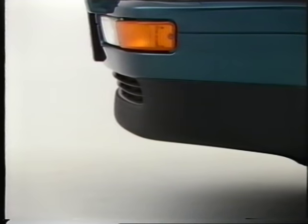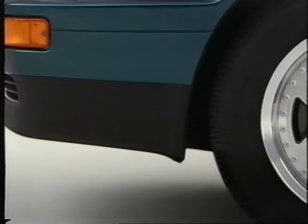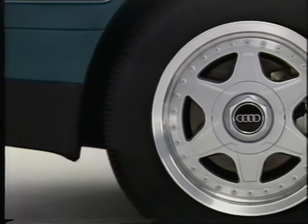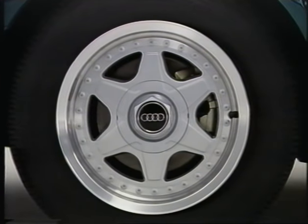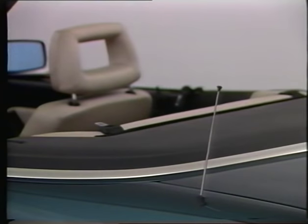The moulded spoiler completes the aerodynamic appearance. The elegant spoke design wheels, available as an optional extra, add to the sporty character of the Audi convertible. Another optional extra is the rear aerial, which can be raised and lowered electrically.